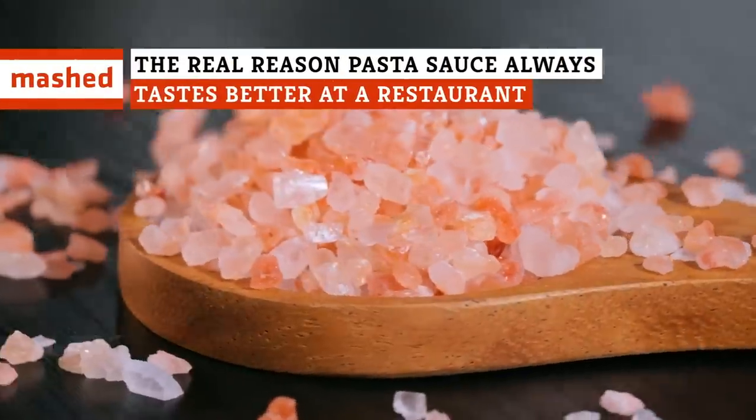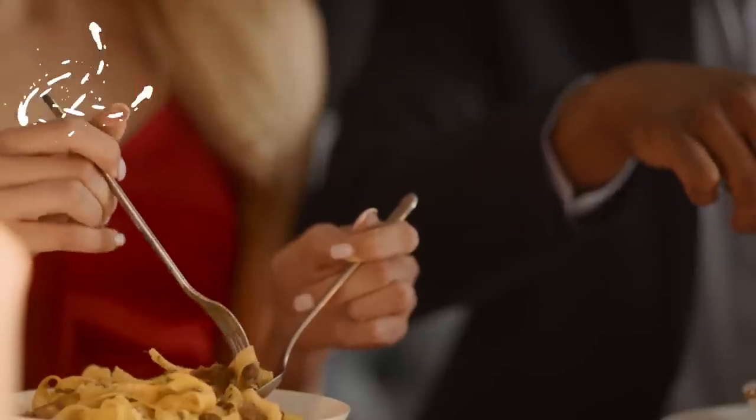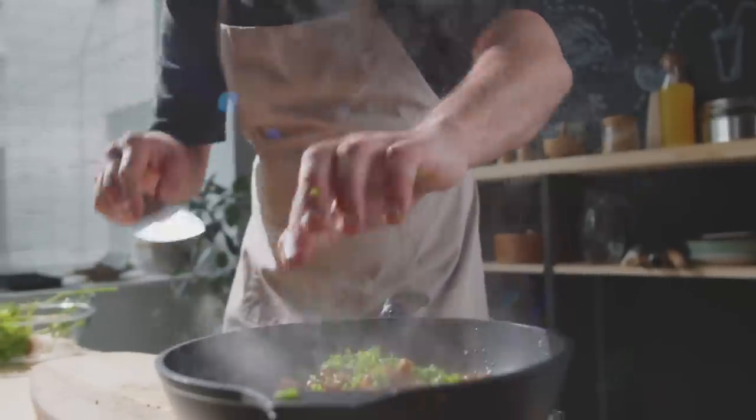Fermented anchovies, salt from a Sicilian sea, and just how much butter? Here's what it takes to get restaurant-quality pasta in the comfort of your own kitchen.